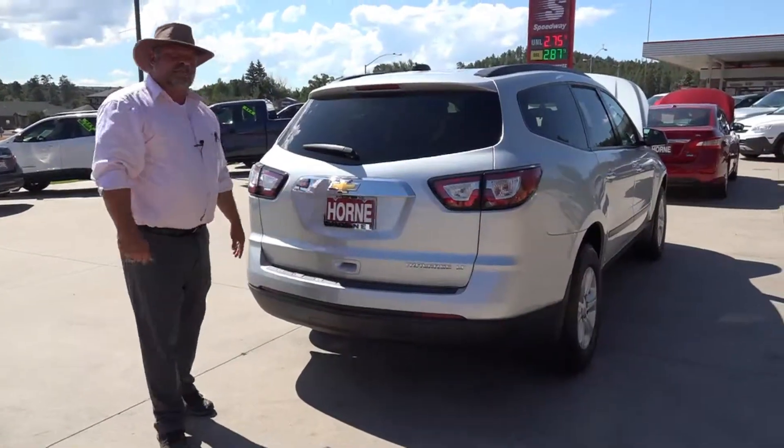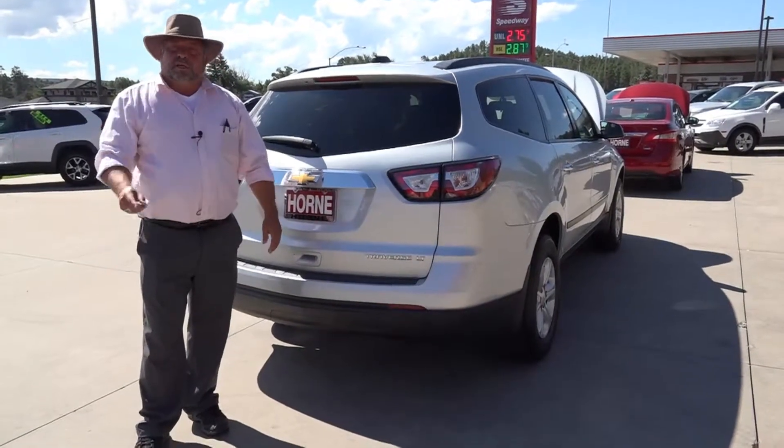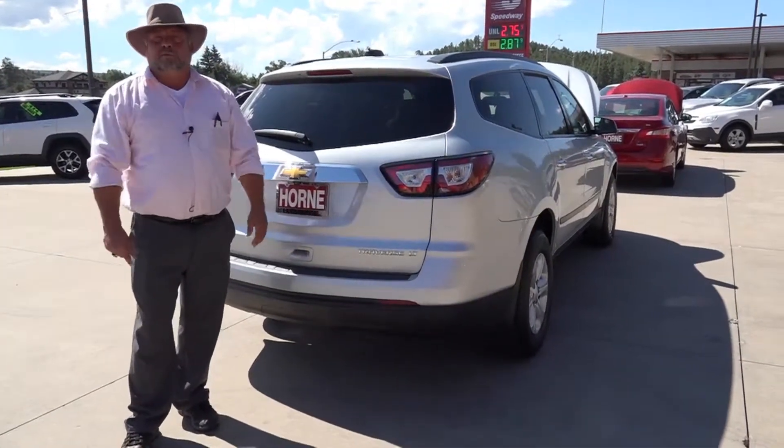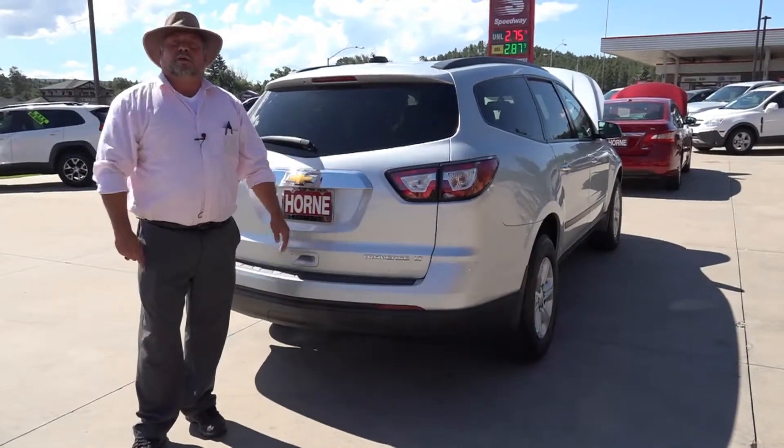We're located at 1700 South White Mountain Road, right near the theater in Show Low. Remember, I'm Big Rich. Come on in or call me, 928-242-2093. SUV, car, truck — we have it all. Come see us.